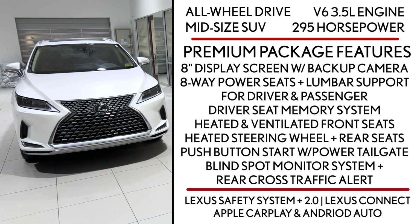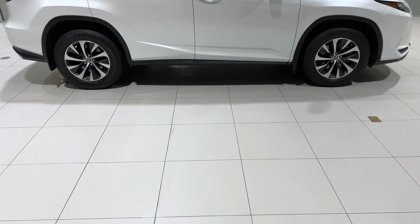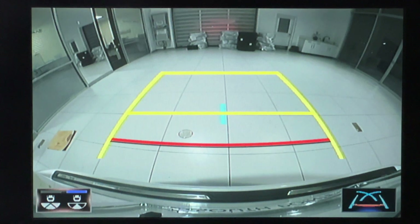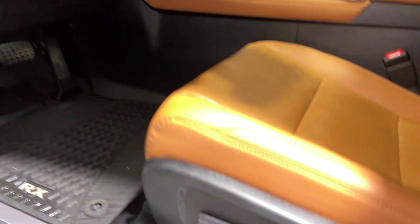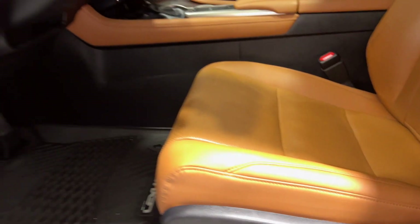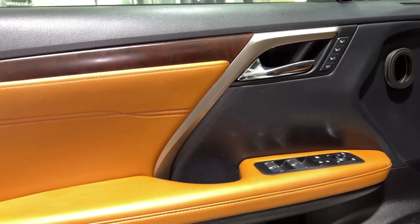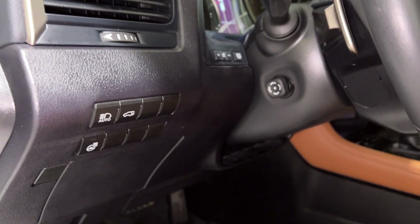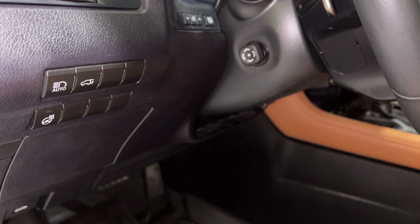It also takes regular gas, not premium. Features specific to this trim level include an eight-inch display screen with backup camera, eight-way power seats plus lumbar support for driver and passenger, driver seat memory system, heated and ventilated front seats, heated steering wheel, heated rear seats, push button start with power tailgate, moonroof, and blind spot monitor system with rear cross traffic alert.